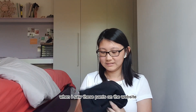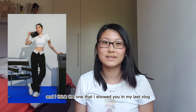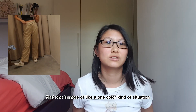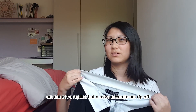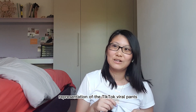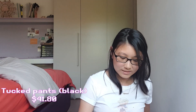When I saw these pants on the website, I just knew I had to get them. These are like the TikTok viral pants but the Young Hungry Free version. The one I showed in my last vlog was more of a single-color situation, but this one is a more accurate representation of the TikTok viral pants. These are called the Tucked Pants and they retail for 41.80.